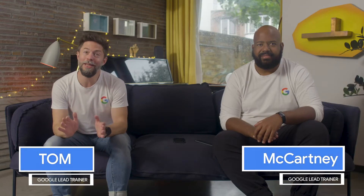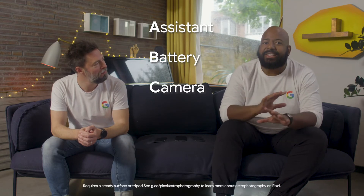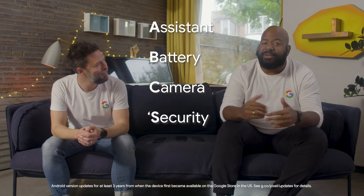Good news everyone — no matter which Pixel your customer chooses, they'll be getting what we like to call the ABCs of Pixel: an assistant that gives you help on the go, a battery that lasts all day and charges fast, a camera so smart it can capture the stars, and security that keeps getting better all the time.